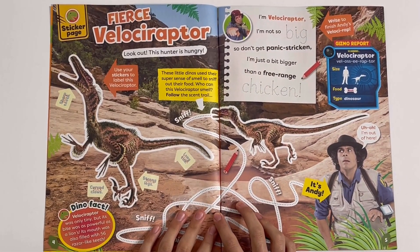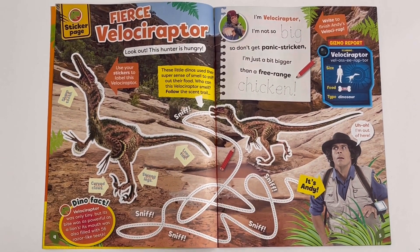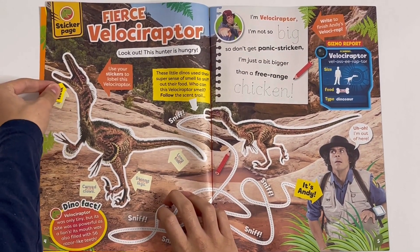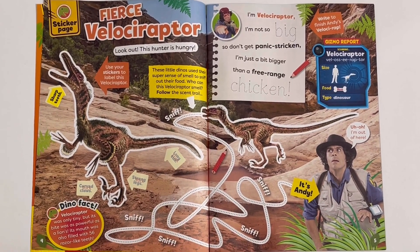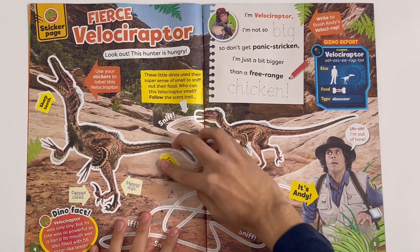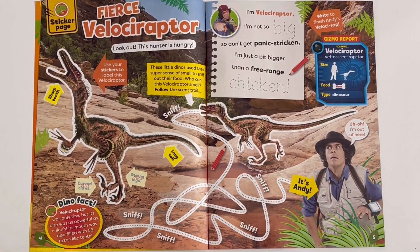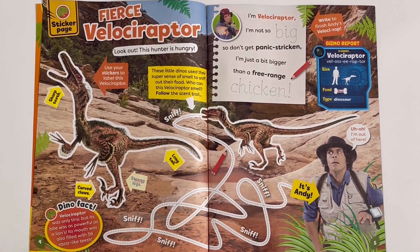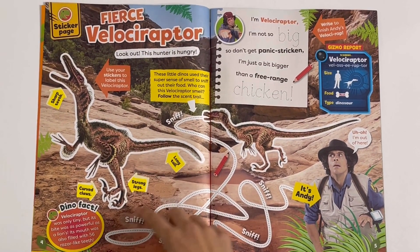There's Velociraptor — look out, this hunter is hungry. We'll stick on the labels. There's some sharp teeth, long tail, curved claws, and strong legs.